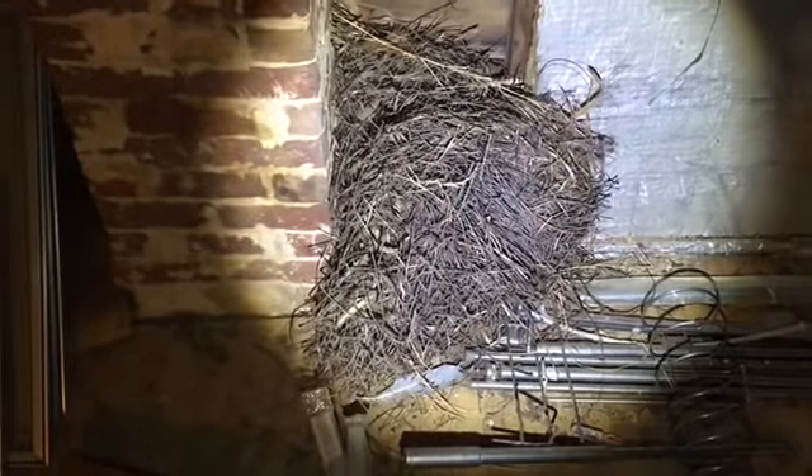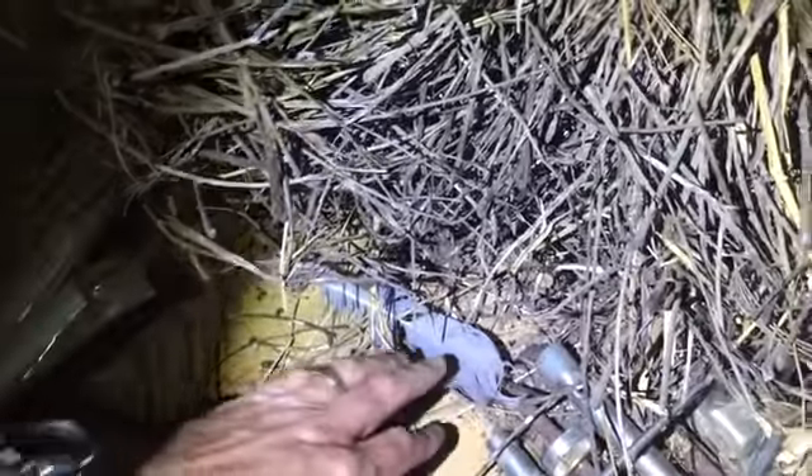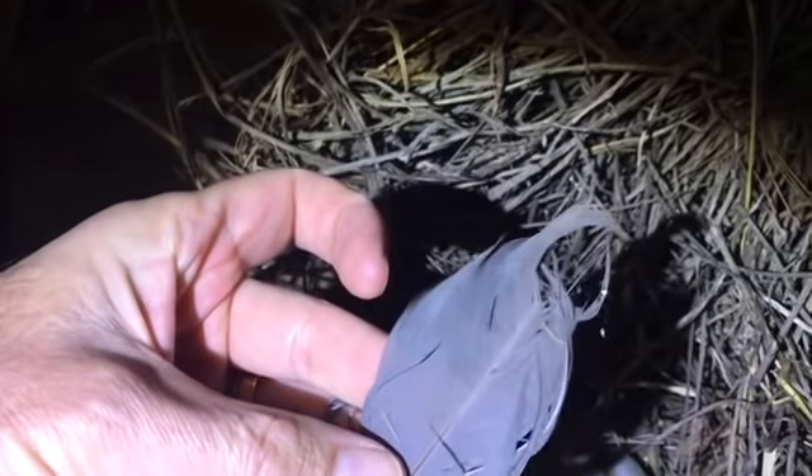What would you have done if you'd found that in your attic? Would you have touched it? I did not touch it. No way. Look at that thing. There's no way in and no way out, or at least it appears that way. Is it even a nest at all? Then I noticed something — a bird feather. What in heck kind of bird feather is that?